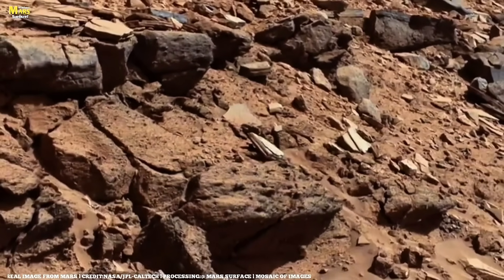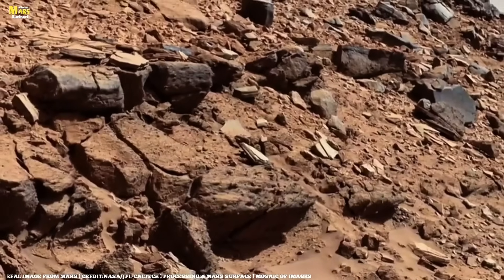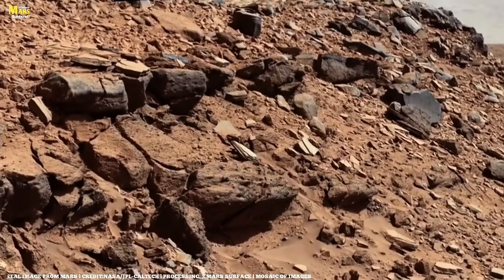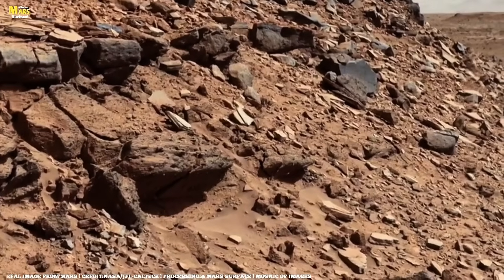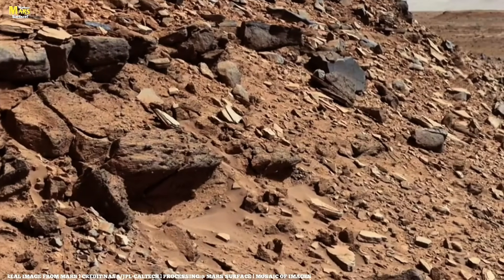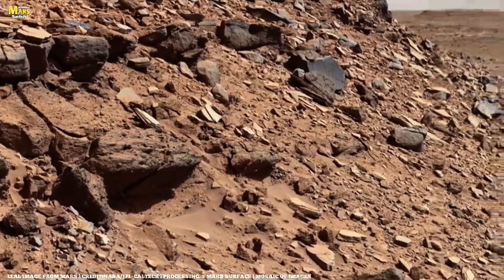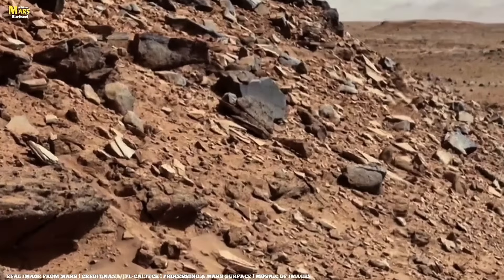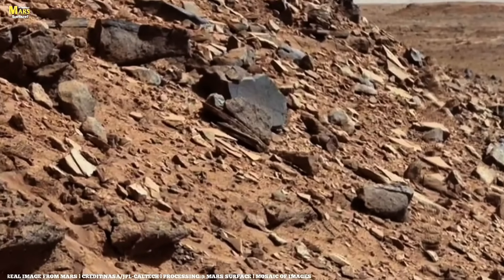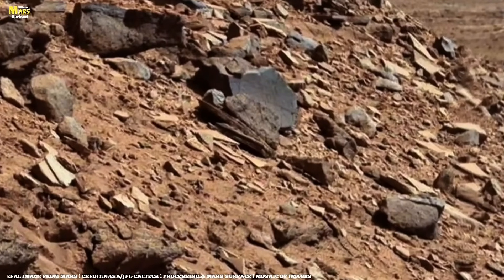The rover is ordered to investigate Observation Rock, where lots of cracks and cavities are present. Perseverance uses its dust removal tool to improve the visibility of the rock surface. The freshly cleared patch reveals a reddish surface, and Perseverance gathers close-up data with the Watson camera before moving on to another site named Eagle Cliffs.